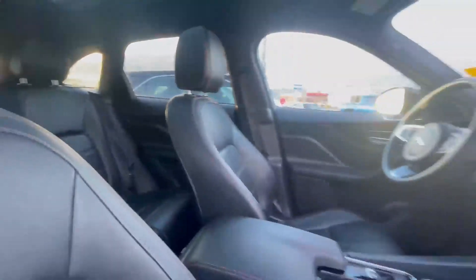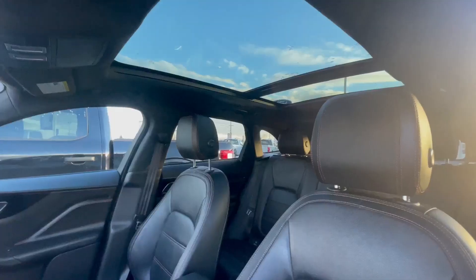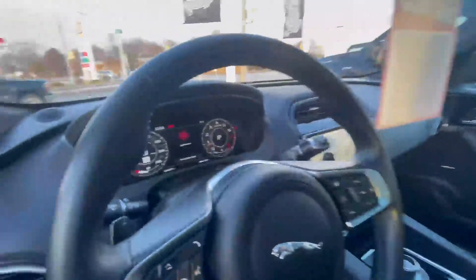Really nice ebony leather, full panel roof, and the list goes on and on.